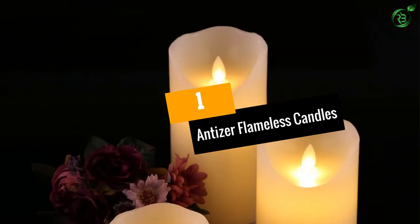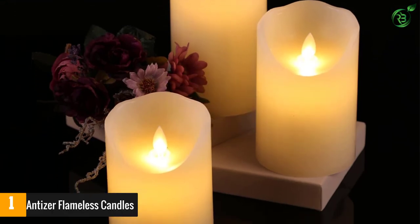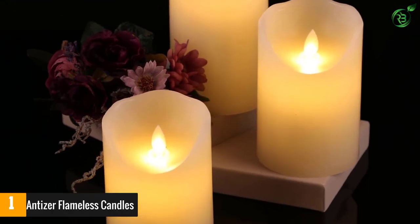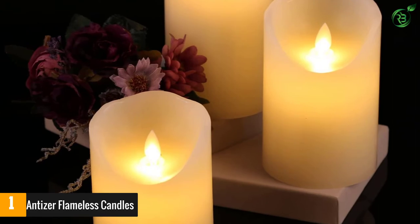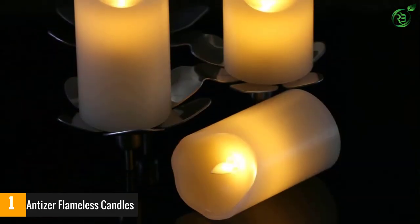At number 1: Antizer Flameless Candles. It's not easy to find a set of flameless candles that's convincing, well-reviewed, and affordable, but this 3-piece set from Antizer does the impossible. With 3 different sizes in a set, you get a great variety right out of the box.